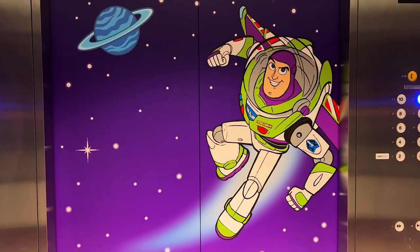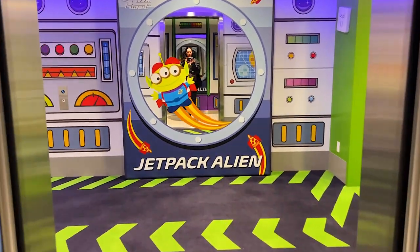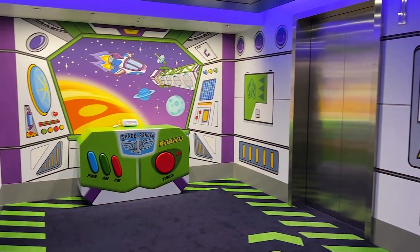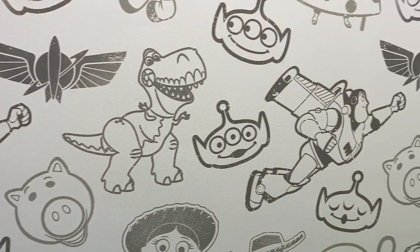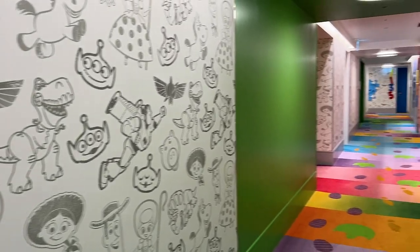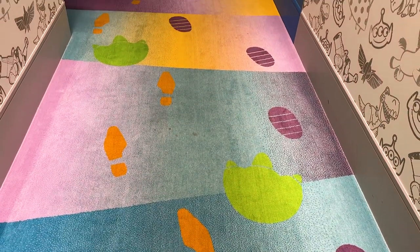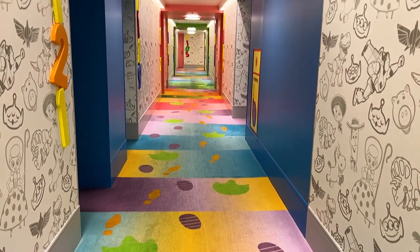Making our way to our hotel room, there are amazing details in the hallway as well. Probably my favorite detail are the footprints along the carpet — you have footprints for Buzz, Rex, and Woody — which is just such a fun detail as you're heading toward your room.